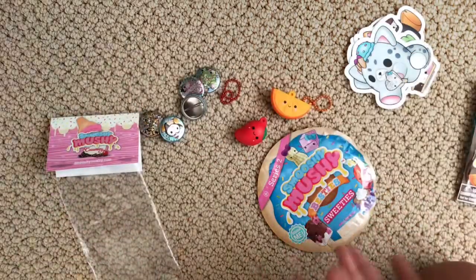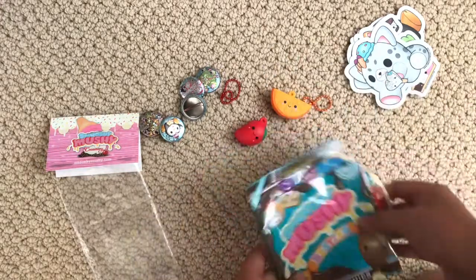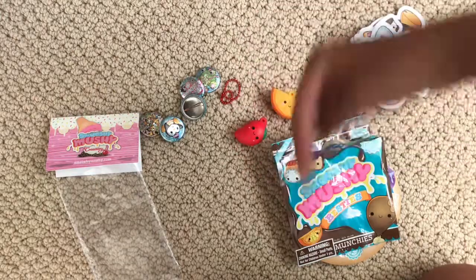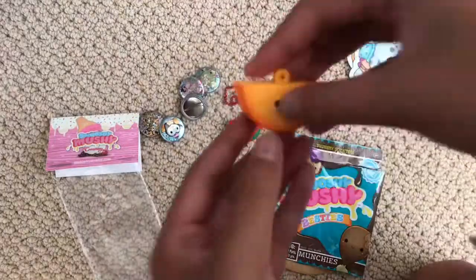That's all for the package! Thank you so much to Scattered Adventures — I'm so grateful that I won your giveaway and I'm super happy with everything you sent me. Go ahead and check Scattered Adventures out; I'll leave their channel link down below. Thank you guys so much for watching, and I'll see you next time!